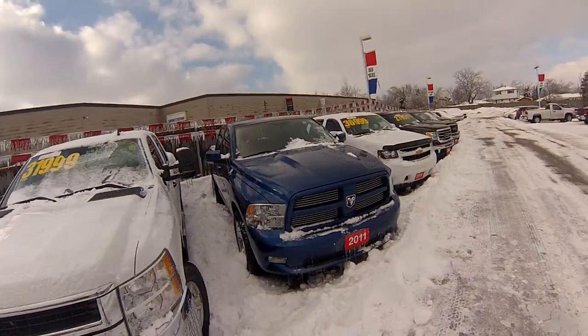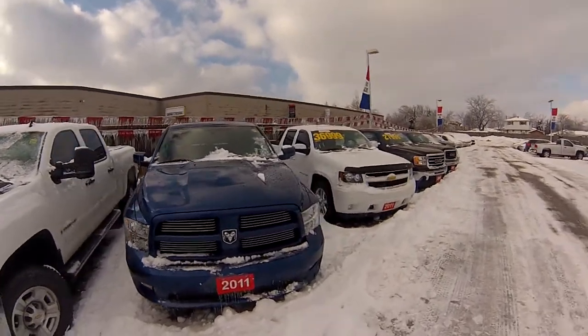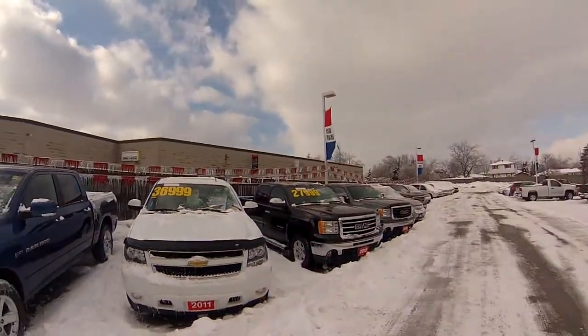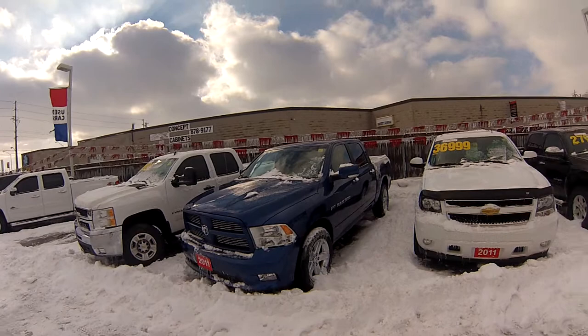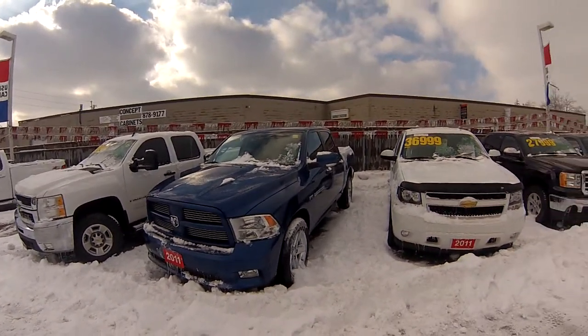So stop by 801 Main Street East in Milton and have a look at this fantastic 2011 Hemi-powered Ram. We have lots of other great trucks too, so have a look at those by clicking the link at the top of your screen. This is stock number 128608A — thanks for watching guys and happy holidays.